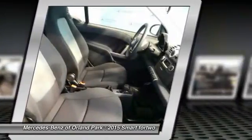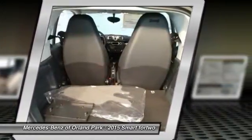Additional features include keyless entry, floor mats, climate control, rear defrost, and MP3 player.